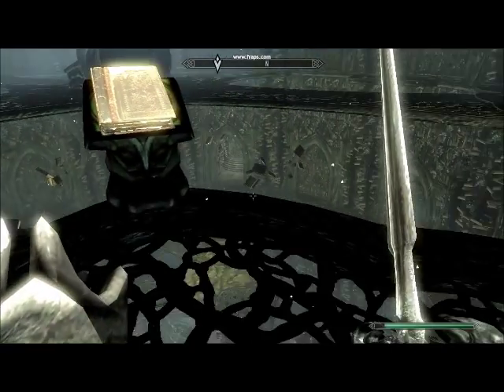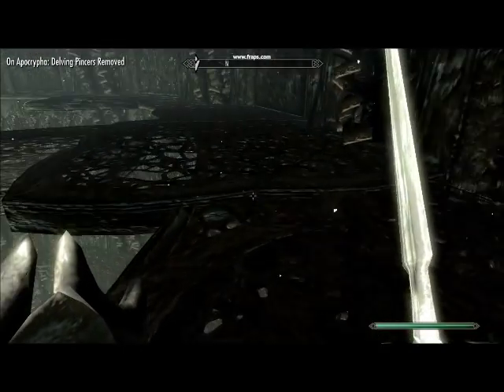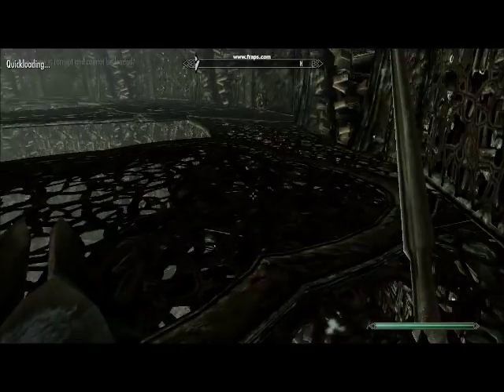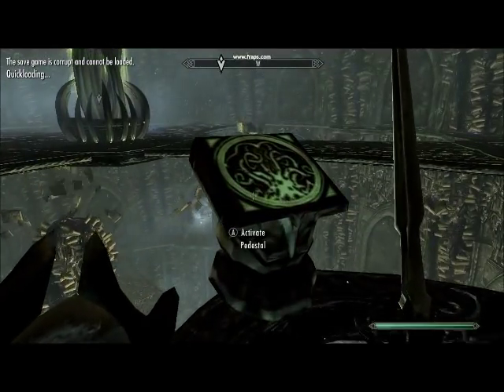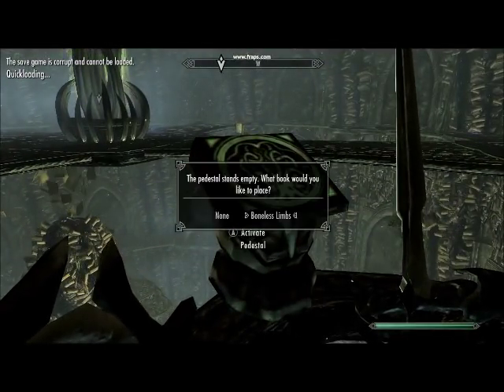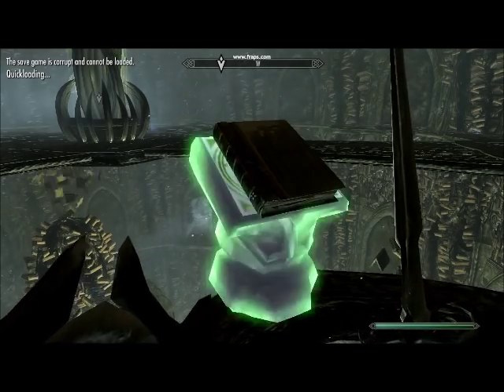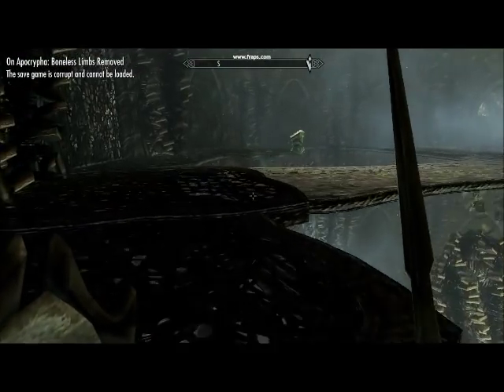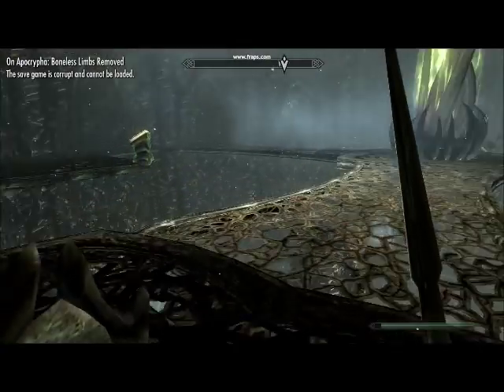And then you'll go to your last one, and you only have one book club — so almost one. They should all light up green like this, and then you'll be able to enter.